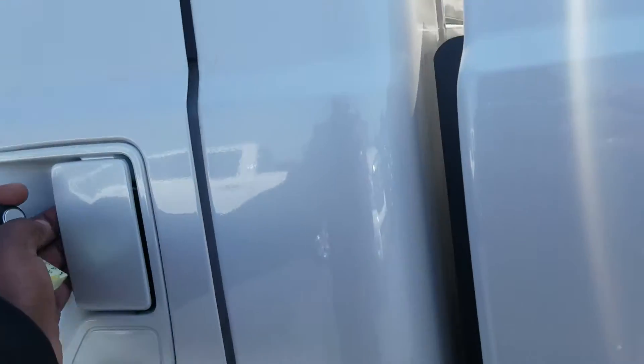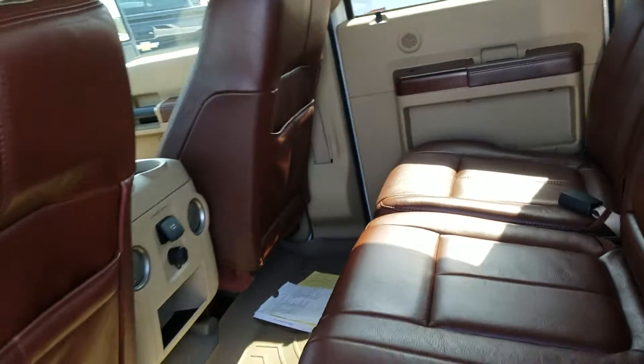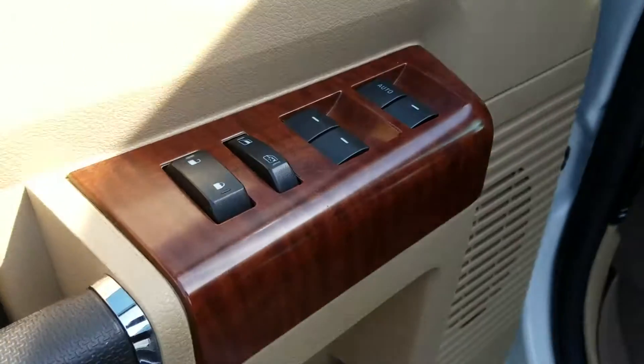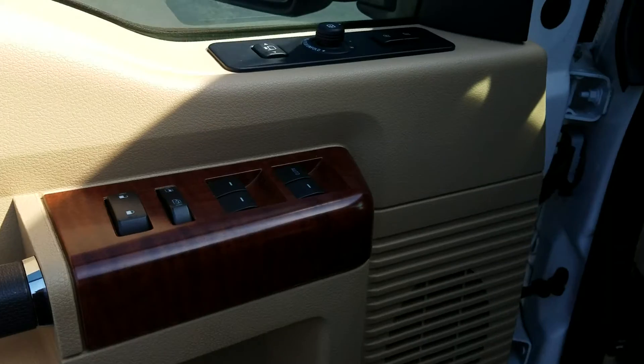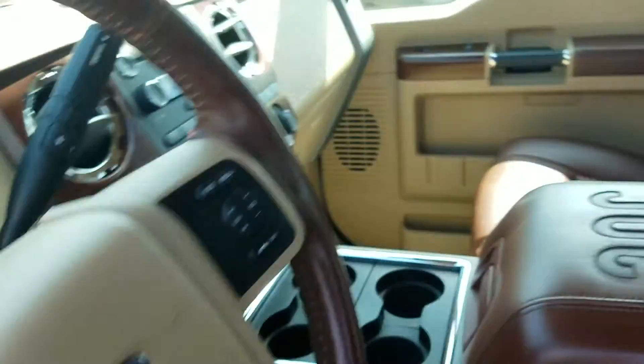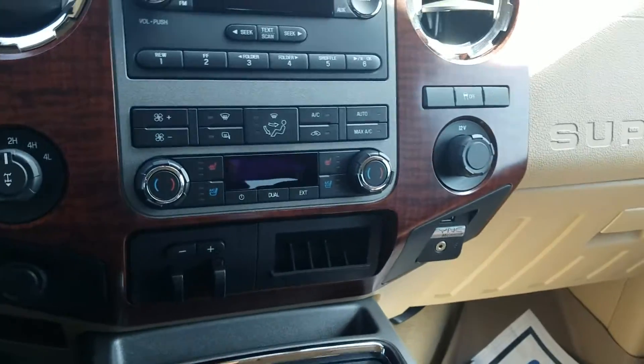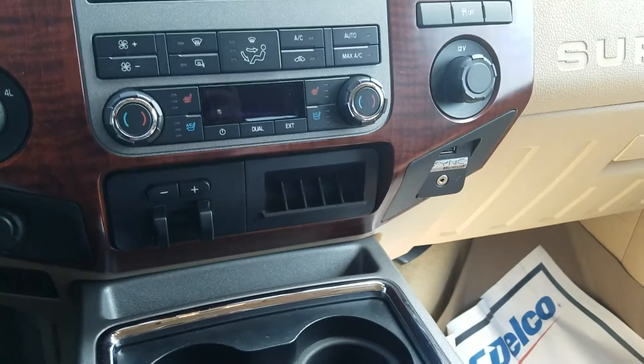Going into the interior, it has that beautiful leather interior — it is a King Ranch. Your powered windows, powered doors, powered mirrors, and power seat with your lumbar support. It already has the all-weather mats and of course your heated and cooled seats.